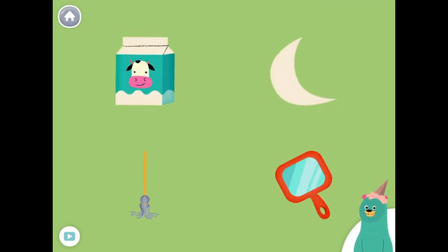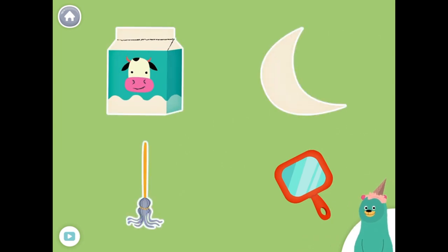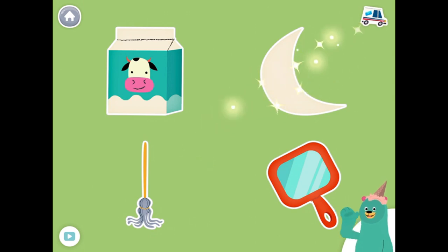All of these things start with the N sound. Tap them all and listen to the N sound at the beginning. Milk, moon, mop, mirror. Good thinking!